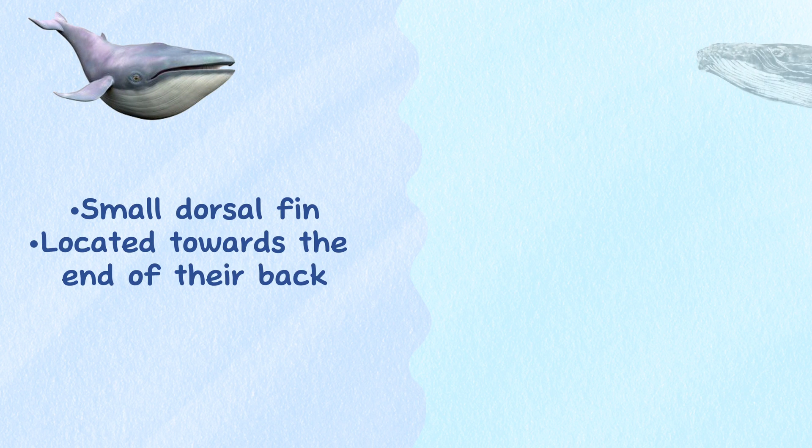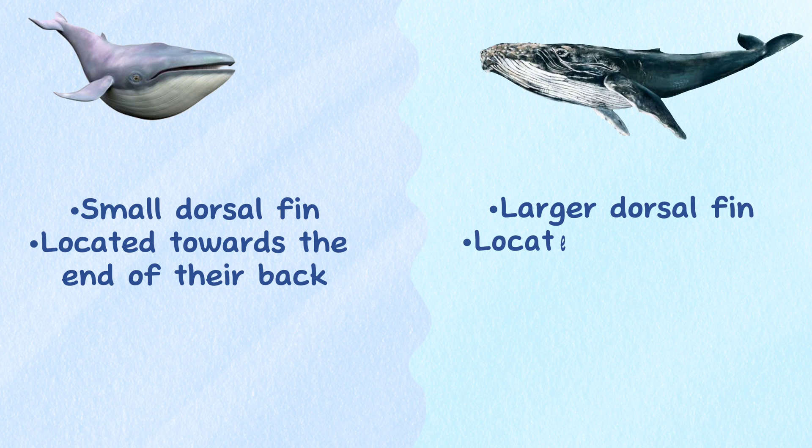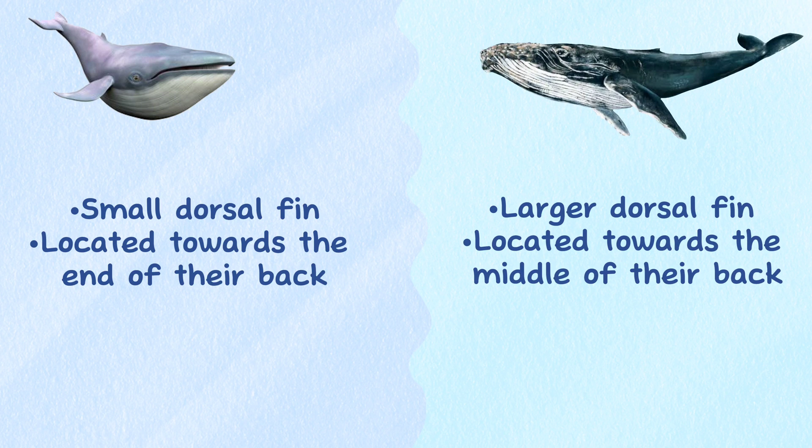Dorsal fin. Blue whales have a small dorsal fin that is located towards the end of their back, while humpback whales have a larger dorsal fin that is located towards the middle of their back.